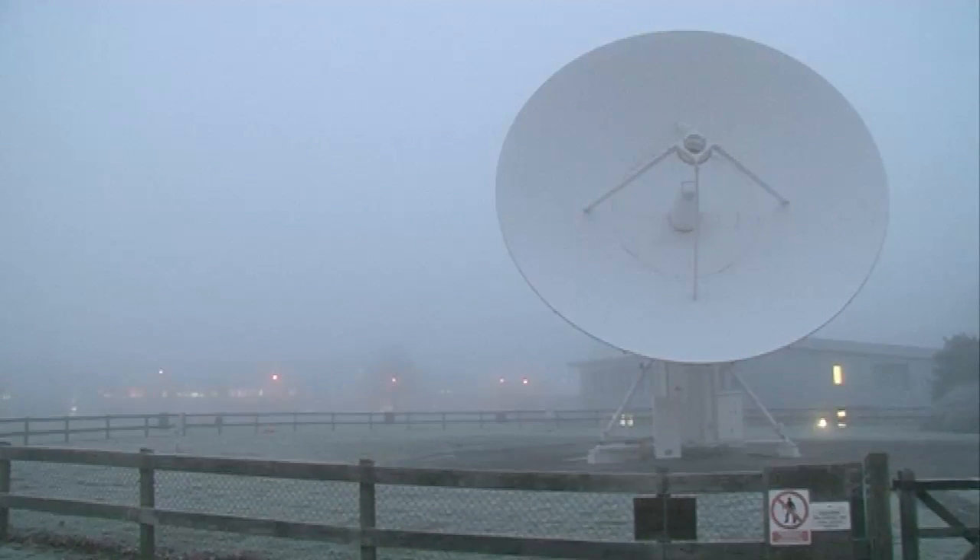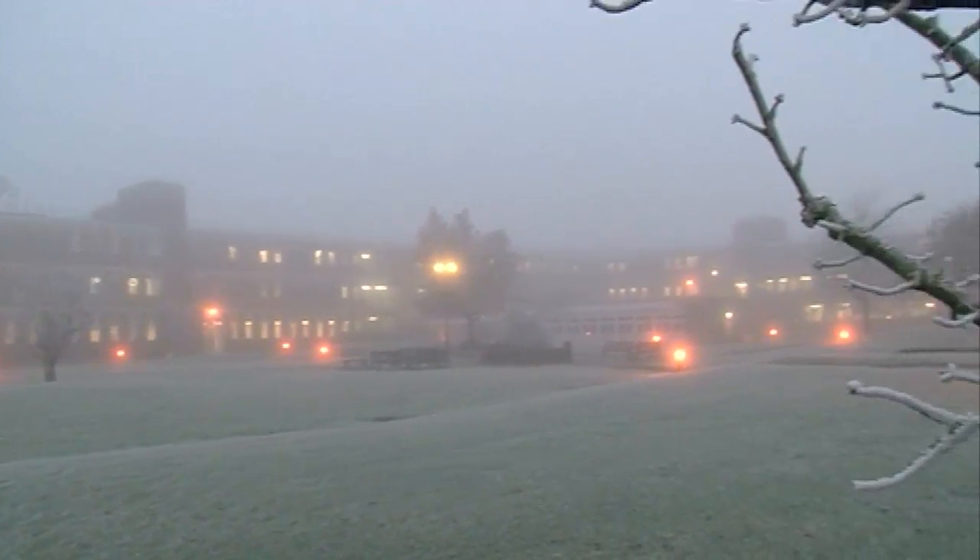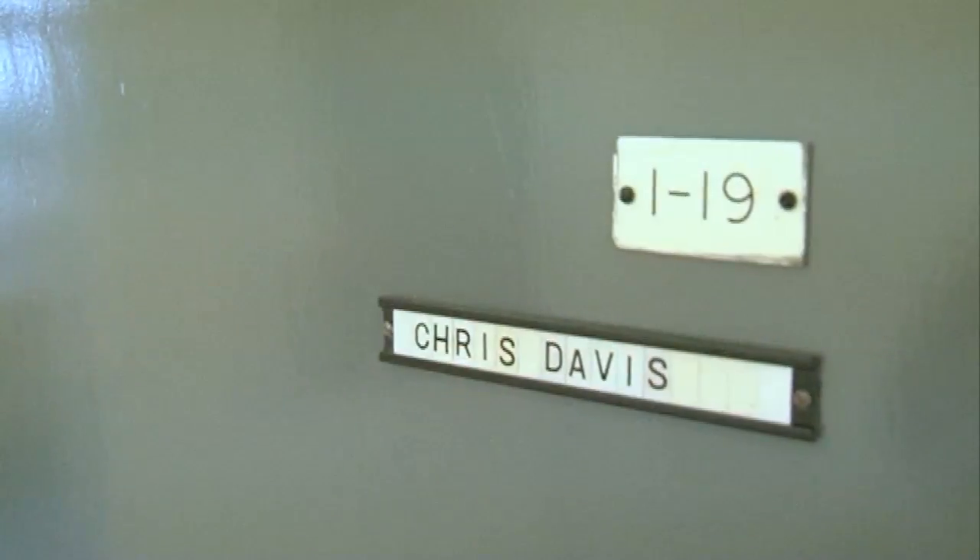We're in room 119 of building R25 at the Rutherford Appleton Laboratory. I'm Chris Davis. I'm a space scientist and I'm the specialist, I guess, for the heliospheric imagers, which are a camera on the STEREO mission.